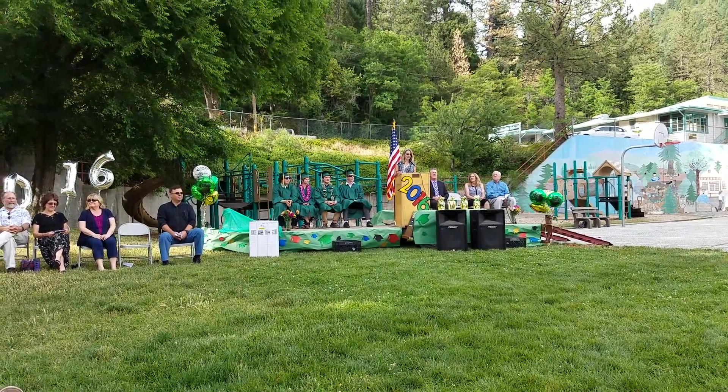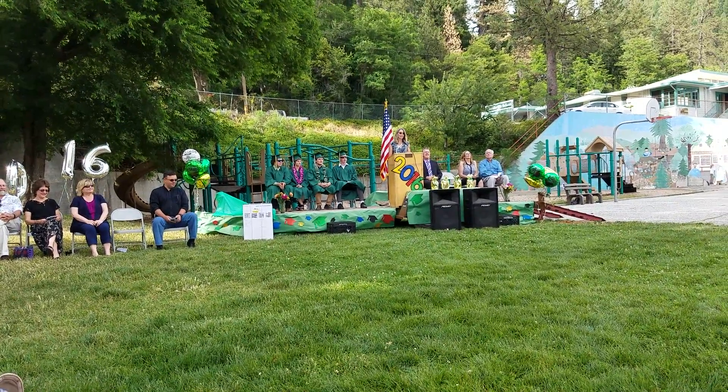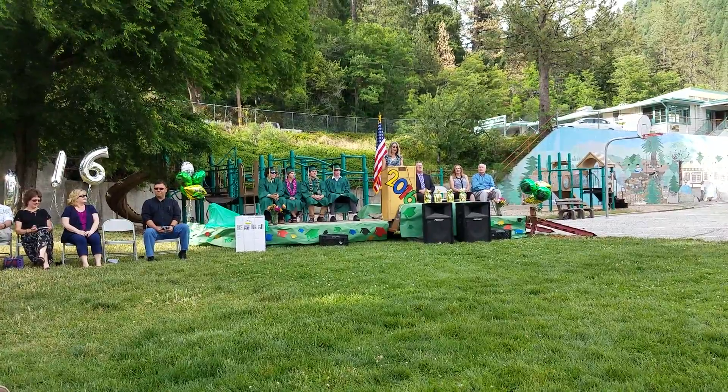Solutions come to you when you put the problem in the back of your mind. Within a week, I was given the solution. My topic: ooblick.